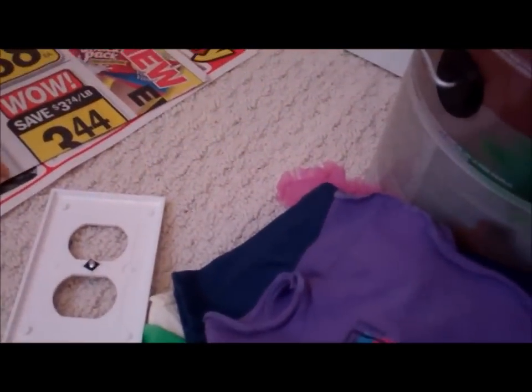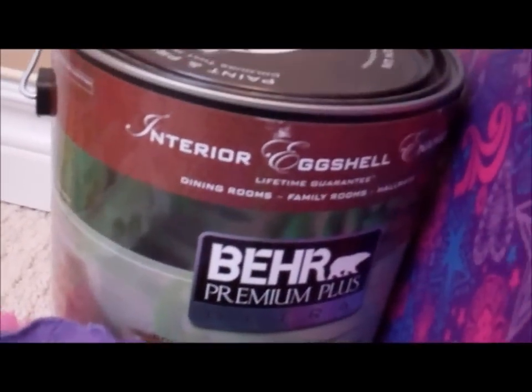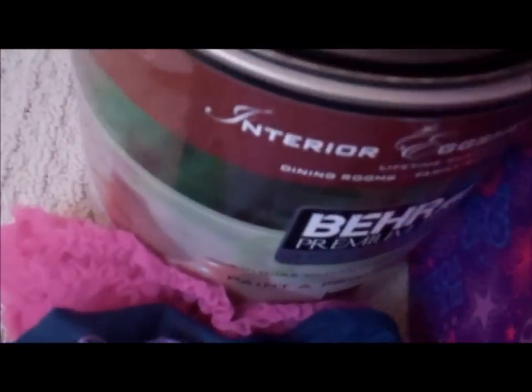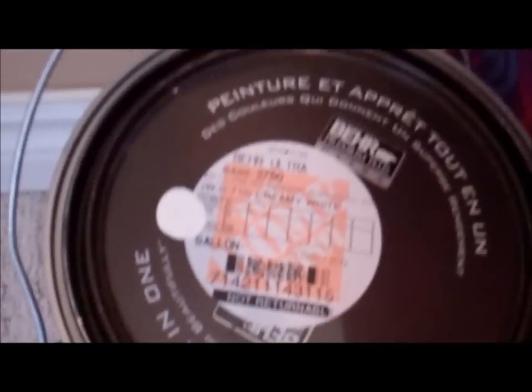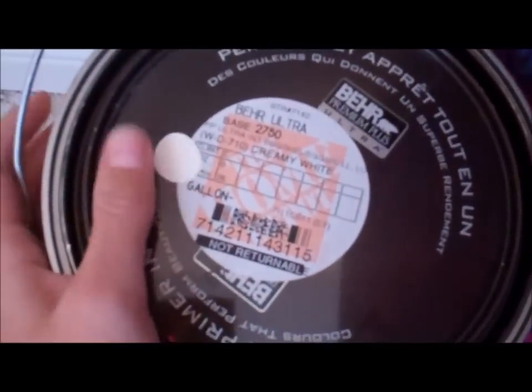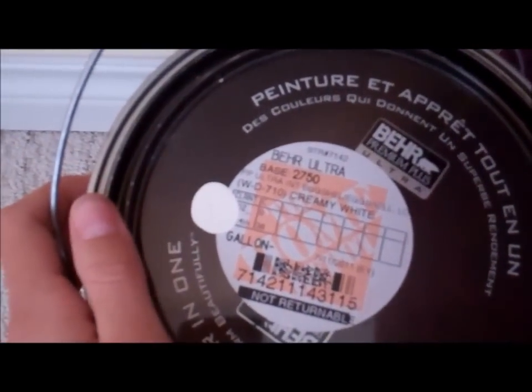I'm back and I'm going to show you the first color. So here are the paint cans. They are from Valspar's premium plus ultra paint and primer. I think there's like a gallon in here, I'm pretty sure. They put a little bit of the paint dab on the paint can so you can see what color it is, and it is a creamy white.